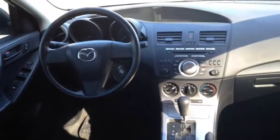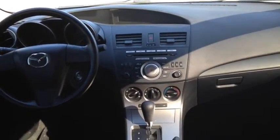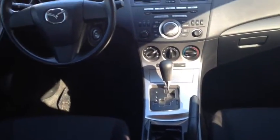It also includes power door locks and mirrors. It includes an AM-FM in-dash single CD player with CD MP3 playback and 4 total speakers.